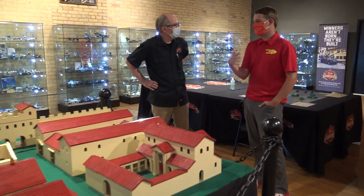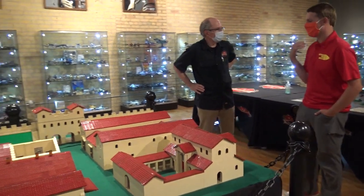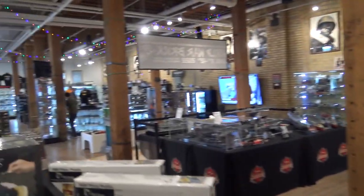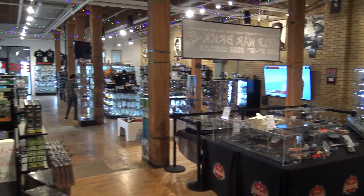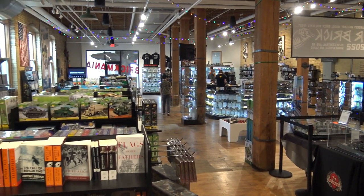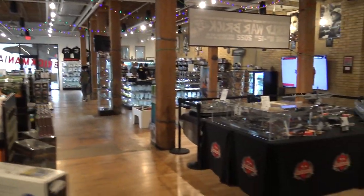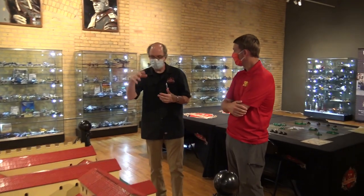Thank you so much for the tour — it's a fantastic store. I love visiting all the BrickMania stores and can't wait to make it out to the California ones. For finding them online, just go to brickmania.com and go to the stores page — there's a dropdown menu for all the stores. They're located at 1618 Central Avenue Northeast in Minneapolis, near Diamond's Coffee Shop. If you're in northeast Minneapolis, you know where Diamond's is — come inside and you'll find us.